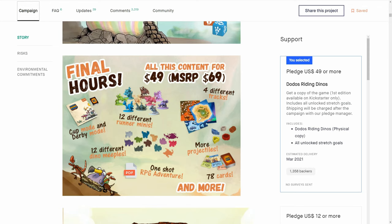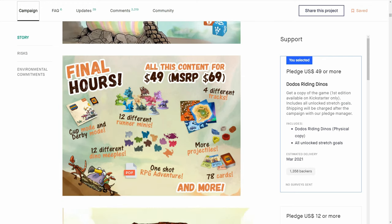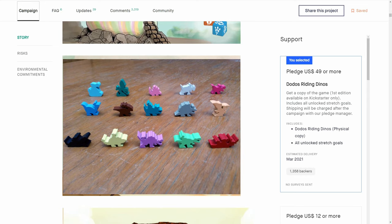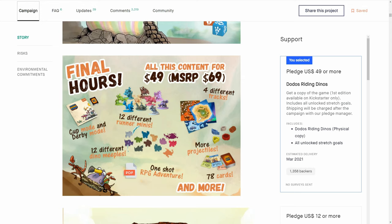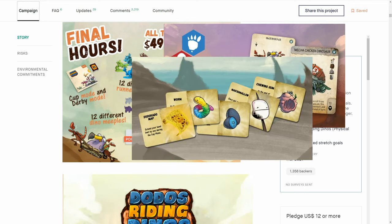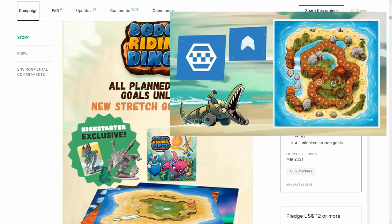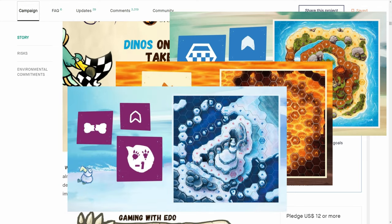It has a cup mode and derby mode — like a campaign to go through the different tracks. The runners are now coming colored, which is great. The retail box won't have all of these obviously. They were also saying that if you painted a mini and didn't want to damage it, you could hot swap it out for a basic meeple and let the player fire the projectile at them — these are like the stunt actors of the race. Cards are based on weapons and they even included a one-shot RPG adventure that comes on a PDF.